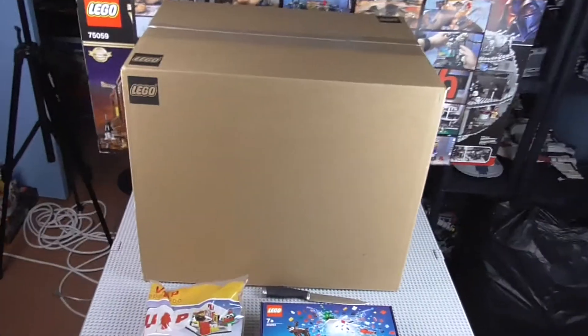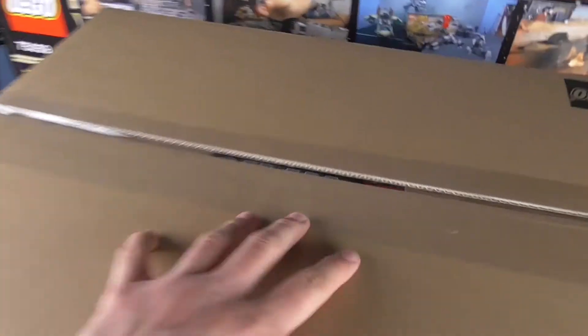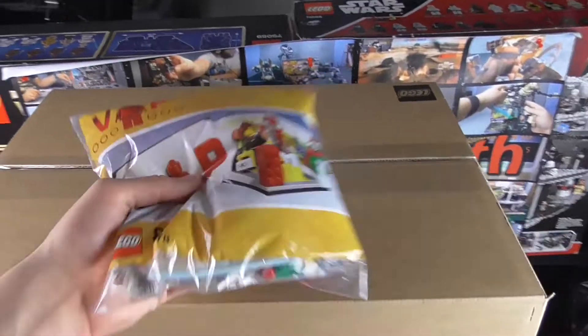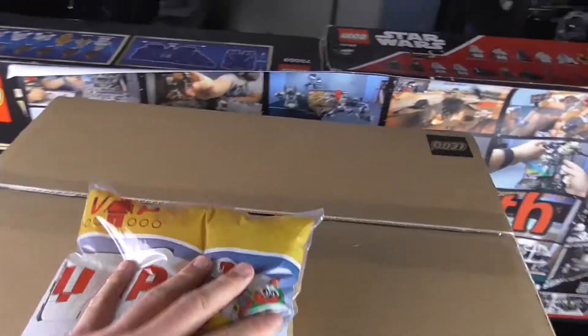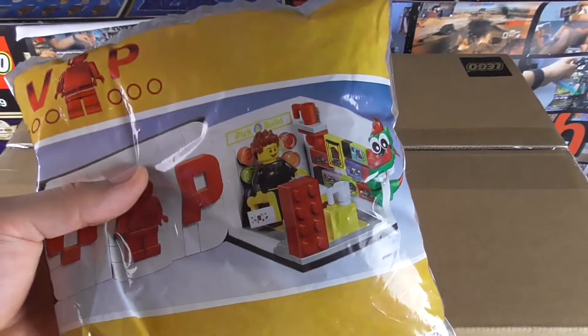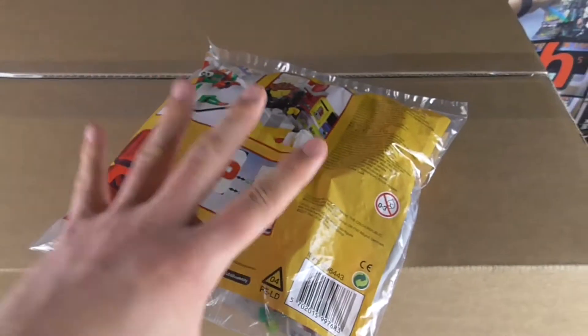There it is — the one and only UCS Millennium Falcon is within this box. You can kind of see the LEGO Star Wars logo there in between the sellotape. A couple of things I want to show you before I get into this. We have a couple of free gifts which I got obviously when buying this much LEGO. We've got the VIP thing, which is actually the second one of these I've got — I got one last month with another purchase. This is like a VIP replica of the LEGO store, which is really cool and surprisingly large for a free gift.